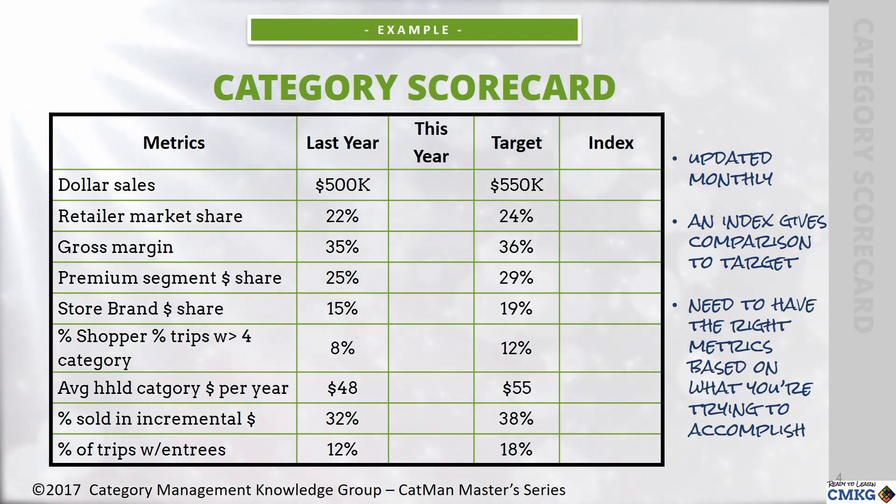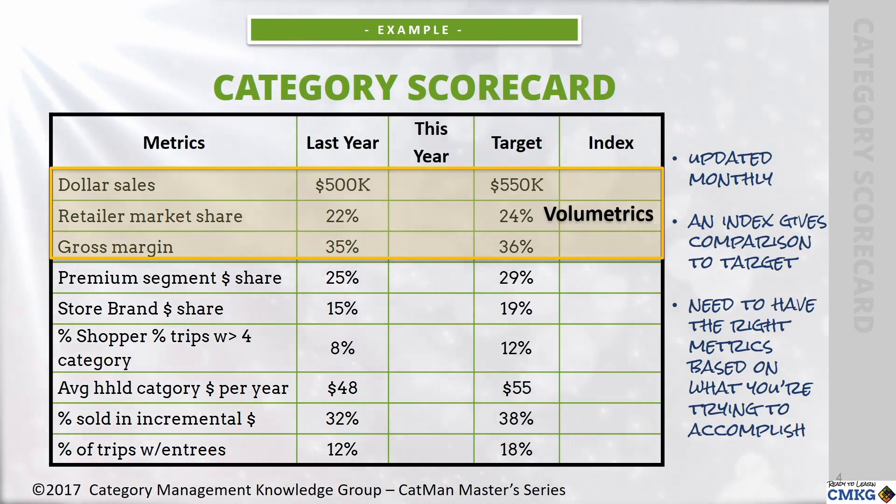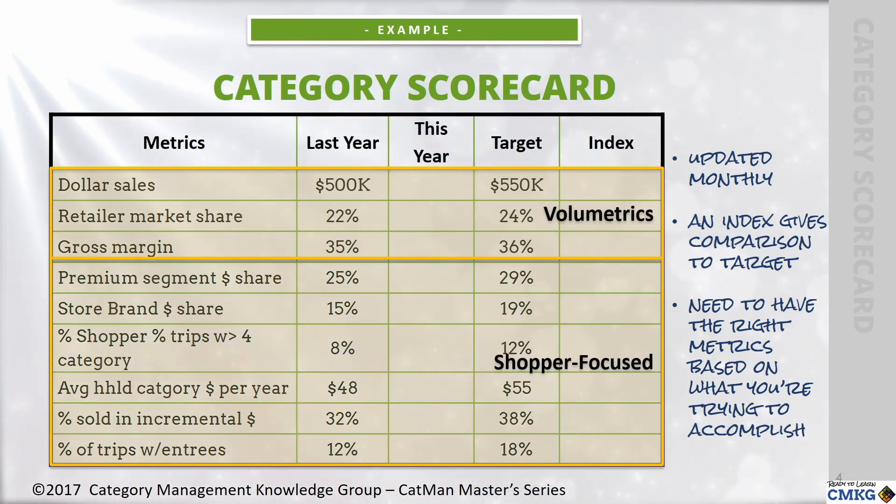Here's an example of what a very basic scorecard looks like. There are typically volumetrics or financial targets required for the category. Then there are shopper-focused metrics hand-chosen by the category team — these need to focus on the metrics that are going to help them achieve their overall financial targets and, based on opportunities identified in the assessment, will help them achieve shopper success. We'll be going through a more detailed example of this in a while.